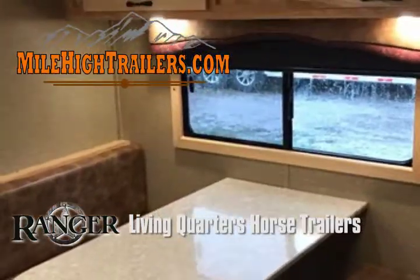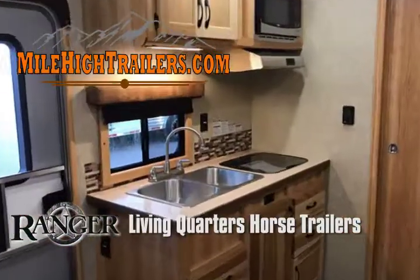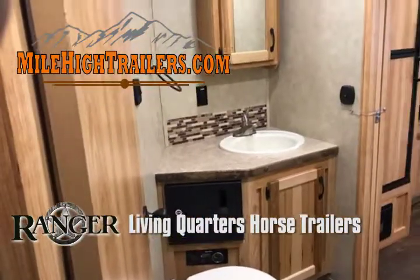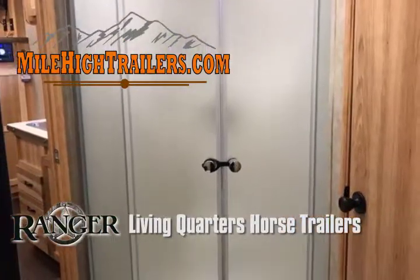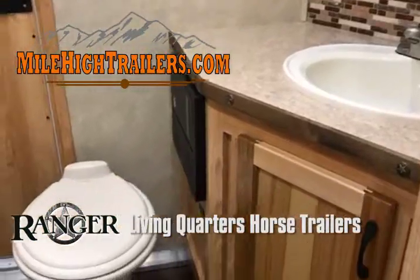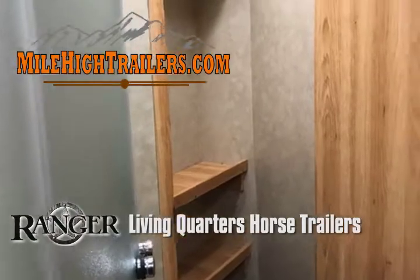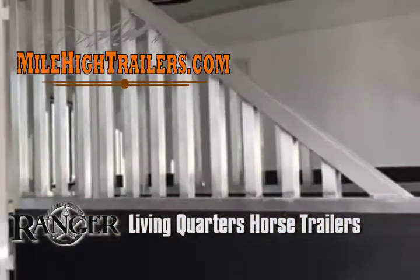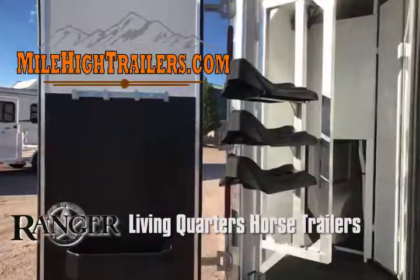Look around this trailer and note the excellent features like power awning, Bluetooth stereo, recess cooktop, gas and electric water heater, a second water tank for 70 gallons of fresh water, valences with roller shades, a glass shower door, and bright LED lighting throughout — along with lots of standard features.